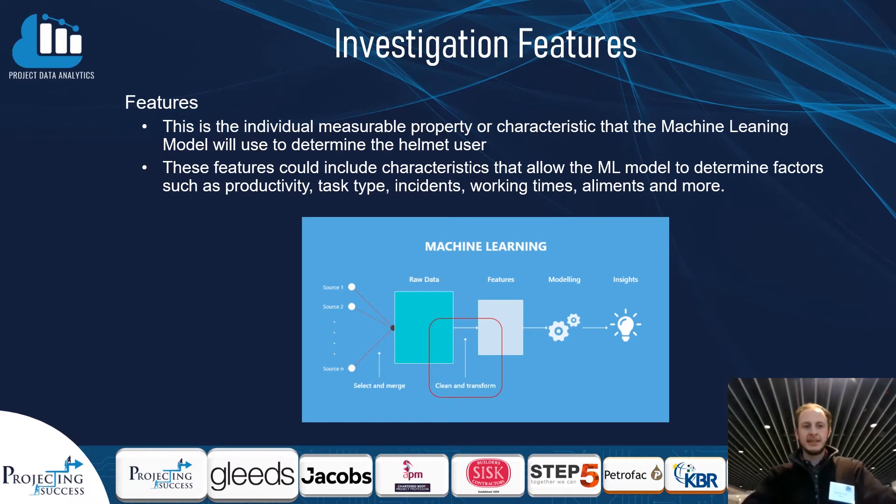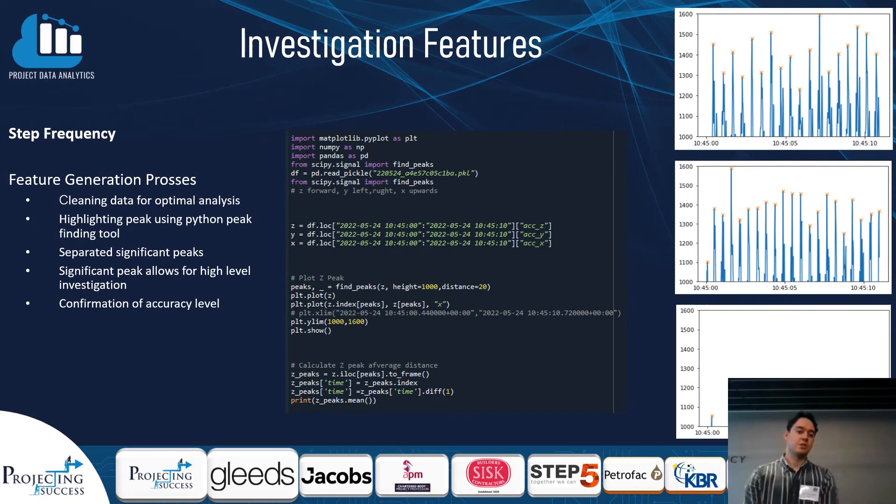A feature is an independent variable that is measurable. To ensure an accurate model is created, the correct feature must be chosen to enable the machine learning model to identify between the variables, allowing the model to make its prediction and its percentage accuracy. An example of a feature is horizontal movement. To investigate the features we decided to use Python.